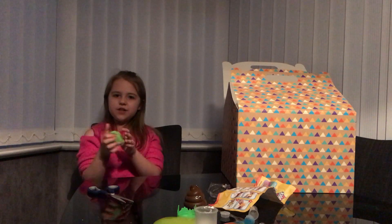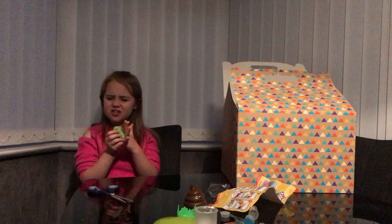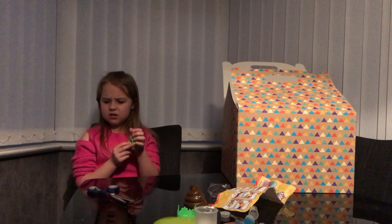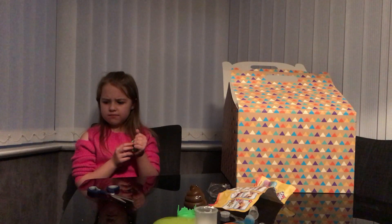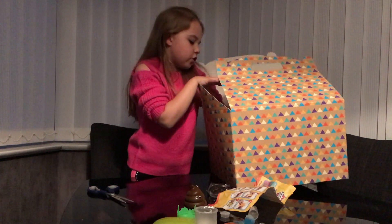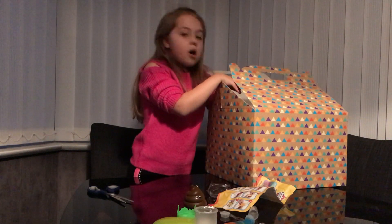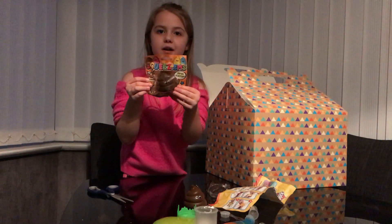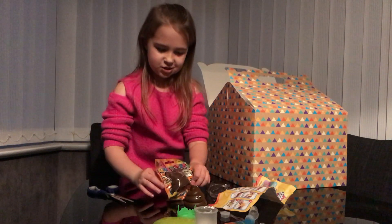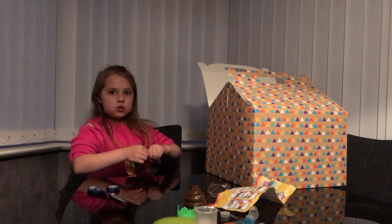This one doesn't actually feel like a squishy — it feels really soggy. Let's move on to our next one. Oh, we got another black poop! We've got two the same, so I might be able to share one with my brother.